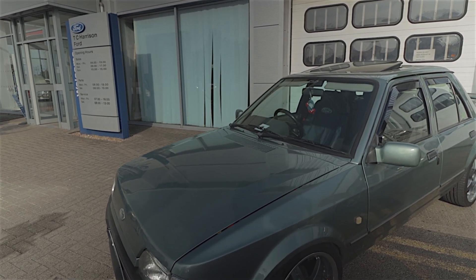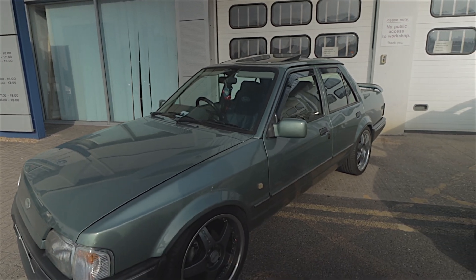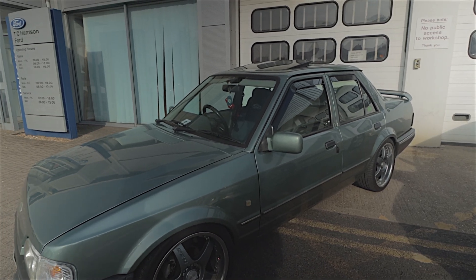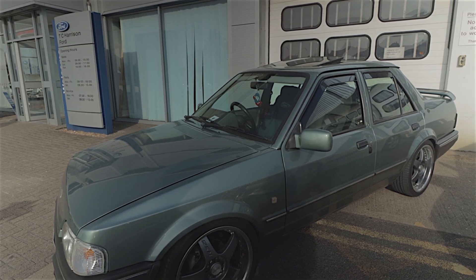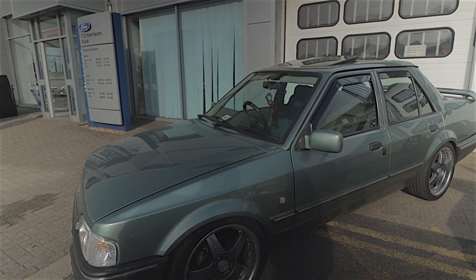So we've got here, this is Will's car — Will Hewitt — one of the people helping organise this show today. He's marshalling, he's walking towards us actually. This is his Orion, which I believe he may have dropped a ZTEC engine into. I can't remember, so apologies Will if I've got it wrong.